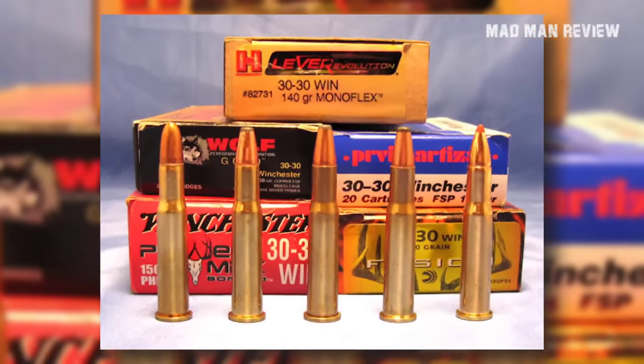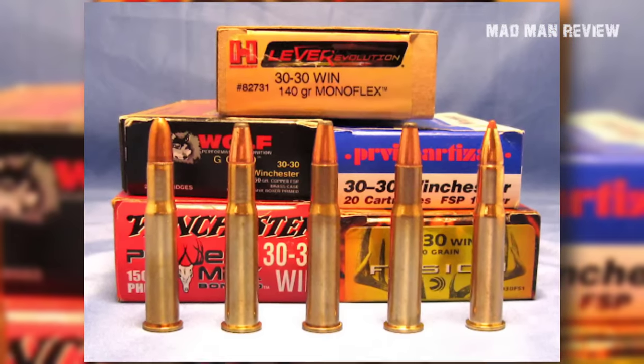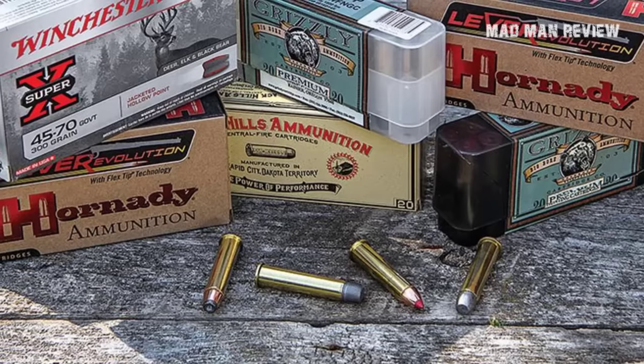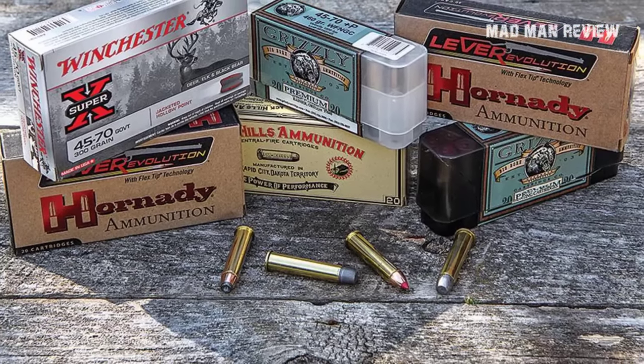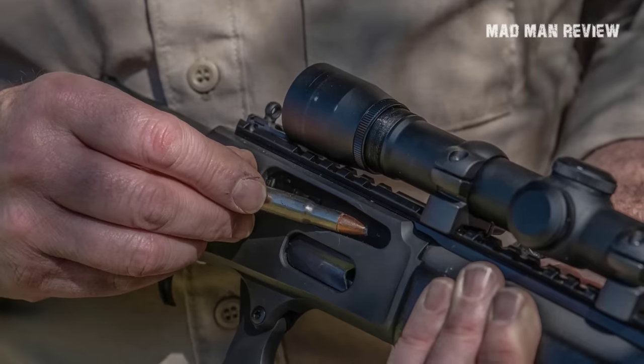It will nail everything a hunter wants nailed down out to about 175 yards. And this is perhaps why the 30-30 isn't so popular among modern hunters anymore. High-velocity cartridges also give additional range, and more range means more opportunities.